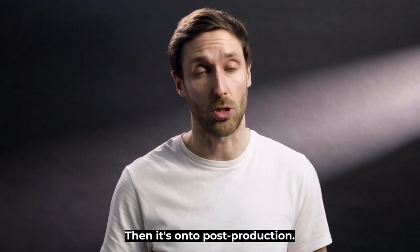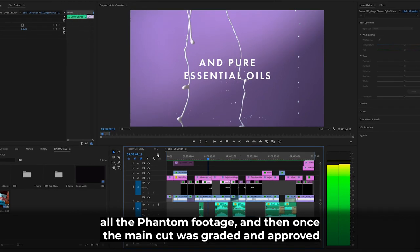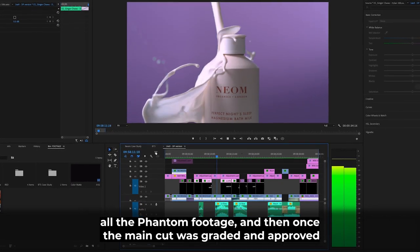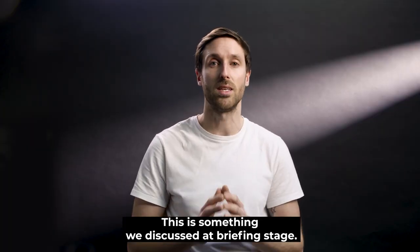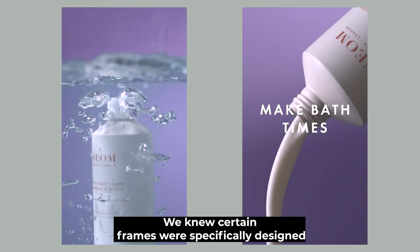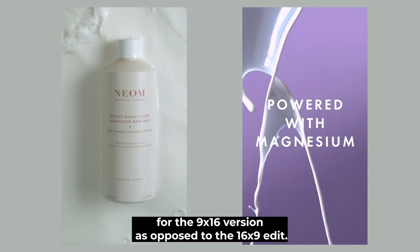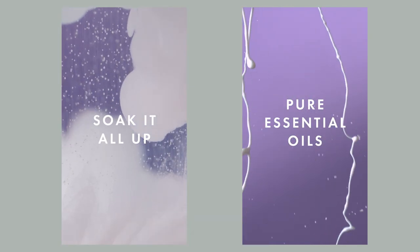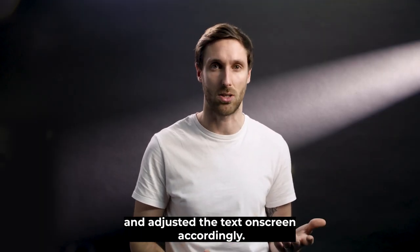Then it's on to post-production. The 32-second assembly cut came together quite quickly once we transcoded all the Phantom footage. Once the main cut was graded and approved by the client, it was onto the multiple formats. This is something we discussed at briefing stage — we knew certain frames were specifically designed for the 9:16 version as opposed to the 16:9 edit. We switched out a few shots that fit better in the framing and adjusted the text on screen accordingly.